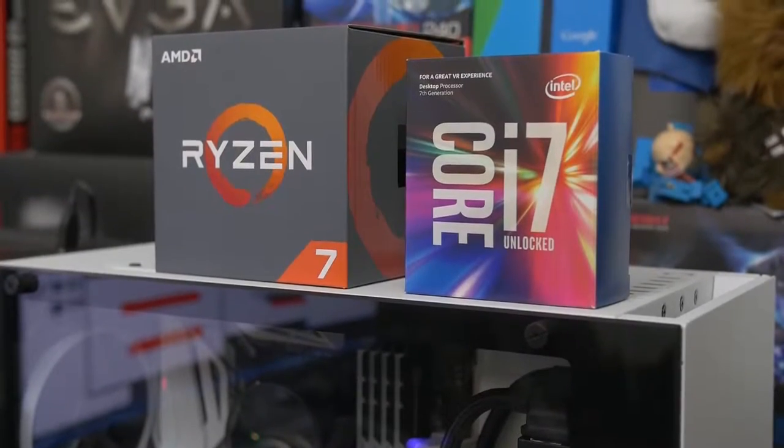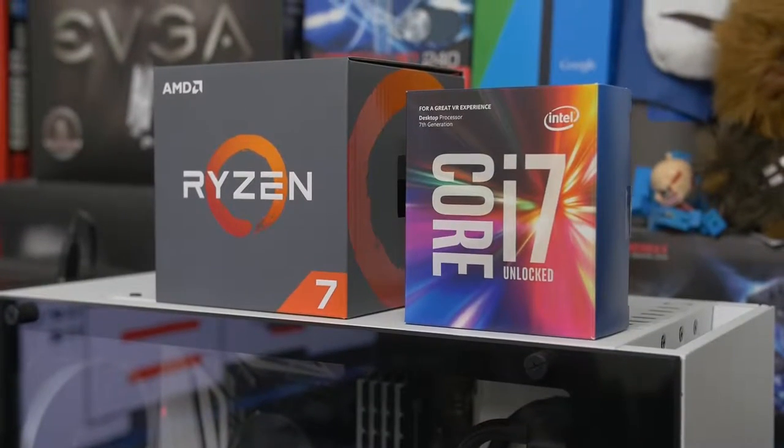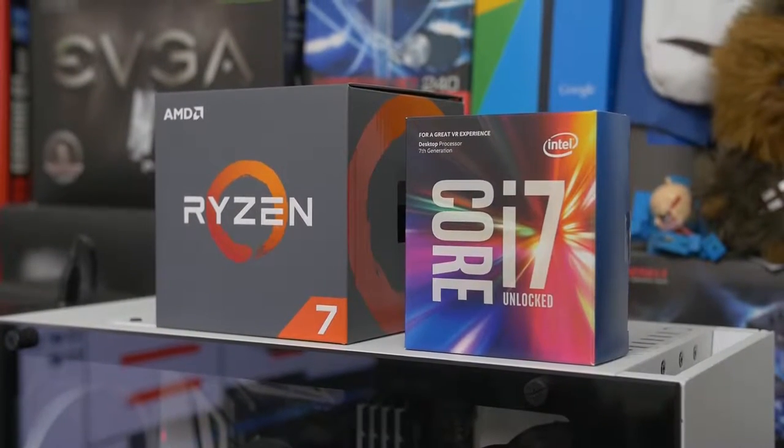So we're going to be stacking those two chips up against each other today in a series of seven different games to really get an idea of which one is the better deal or best bang for your buck if you are going to be building purely a gaming PC.